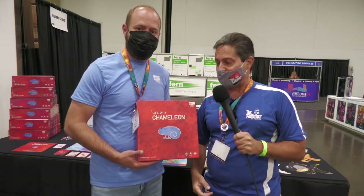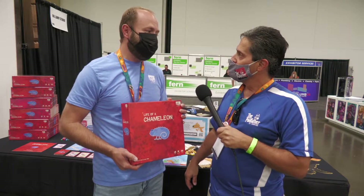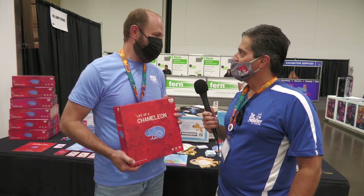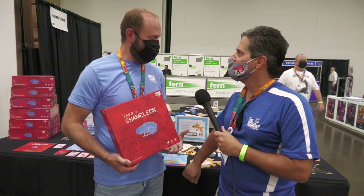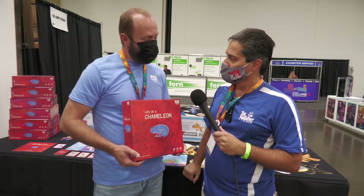Let's talk about Life of a Chameleon. In Life of a Chameleon, you get to play the role of a chameleon. You change colors throughout the game to sneak up on bugs that match your color so you can eat them to complete objectives. It's a little bit of an abstract game, with a little bit of strategy — two to four players, ages 12 and up.